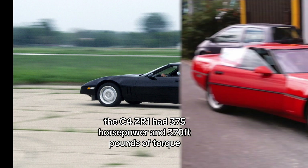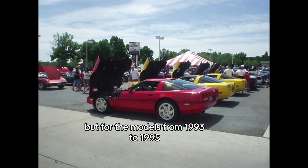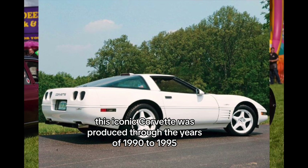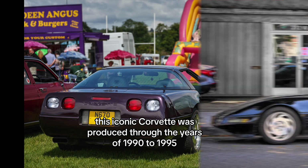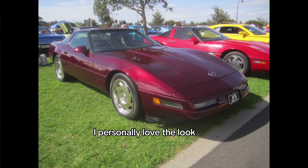The C4 ZR1 had 375 horsepower and 370 foot-pounds of torque, but for the models from 1993 to 1995, this was increased to 405 horsepower and 385 foot-pounds of torque. This iconic Corvette was produced from 1990 to 1995. People think this is not the best-looking Corvette; however, it gives me a feeling of the 90s and late 80s, and I personally love the look.